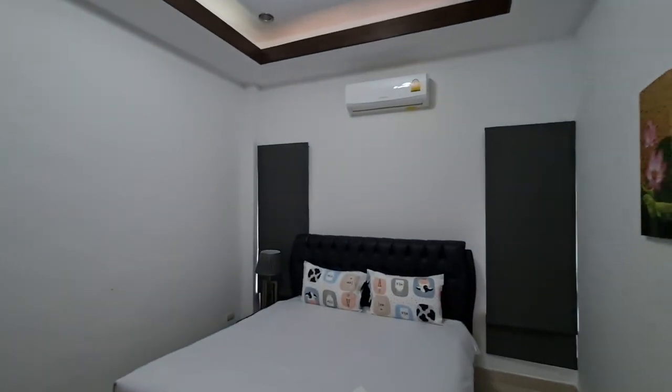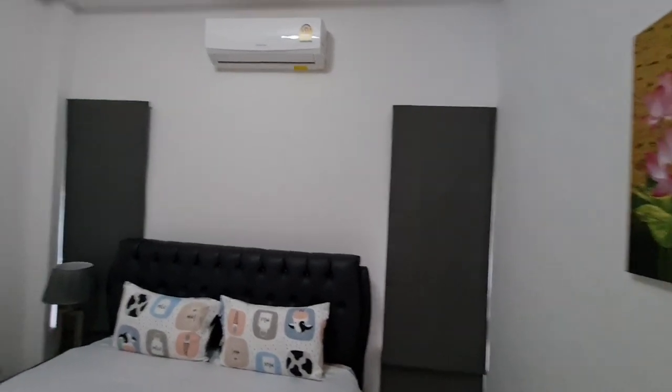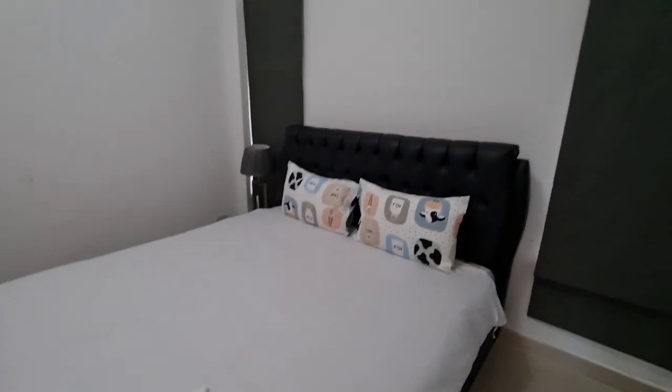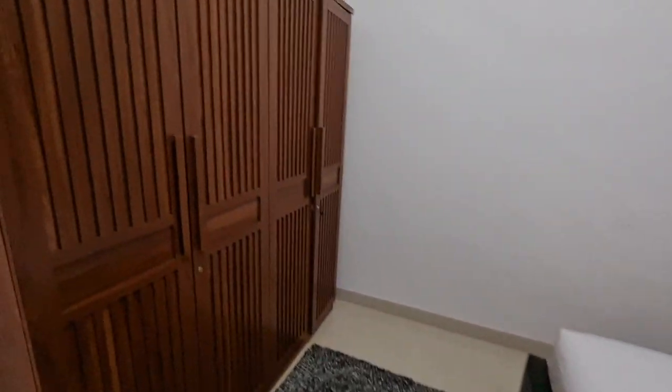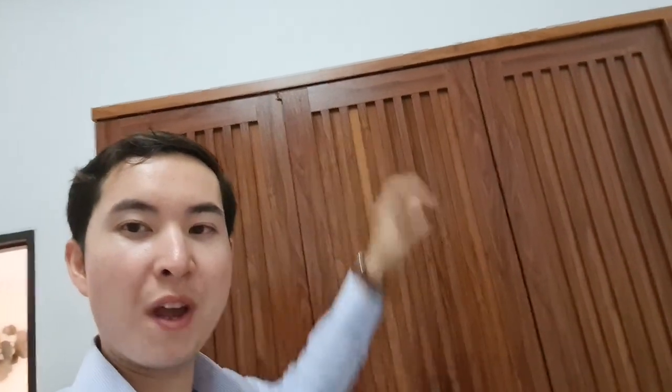This is your first bedroom. This would be perfect for a kid or if you have some friends staying over. You have your aircon unit, your bed, and a really large wardrobe. I'm about five foot nine and this wardrobe is way taller than I am — there should be enough space to keep all your clothes.